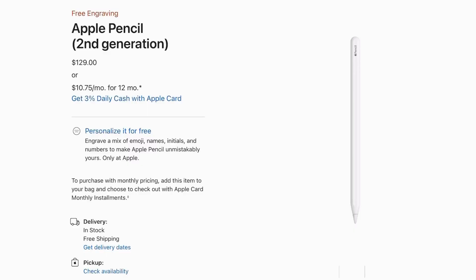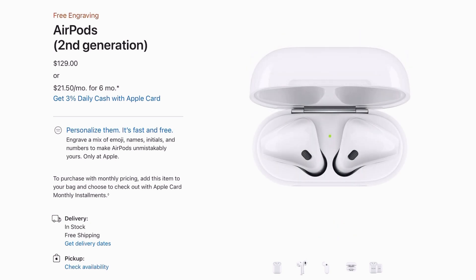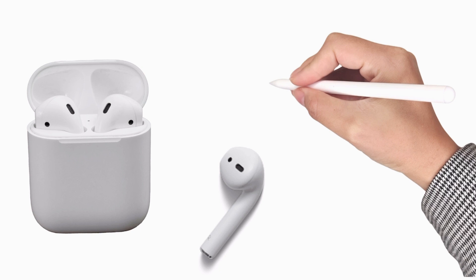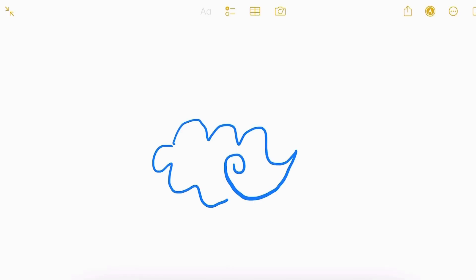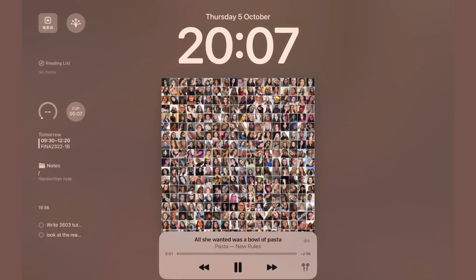Moving on to accessories — let's talk about the essentials: the Apple Pencil and AirPods. I've been using the original Apple Pencil and AirPods for over two years now and they are still going strong. These accessories have become an integral part of my workflow, whether it's for sketching, annotating documents, or enjoying music during a short break. You can always find alternatives from other brands if the price from the Apple Store is too much for you.